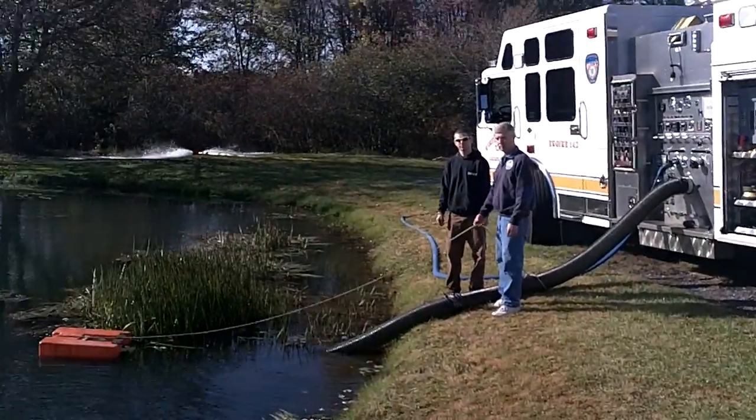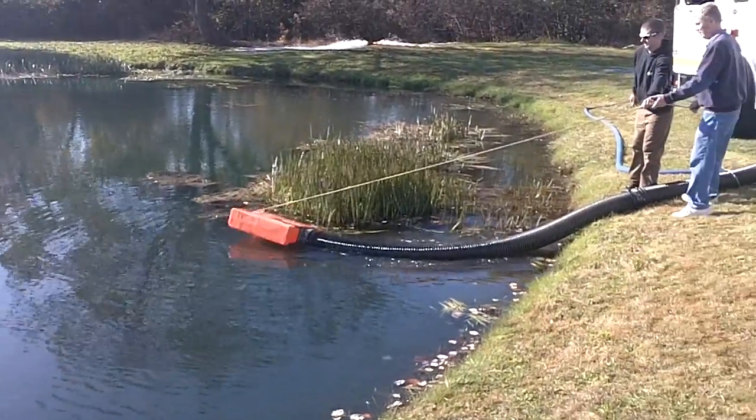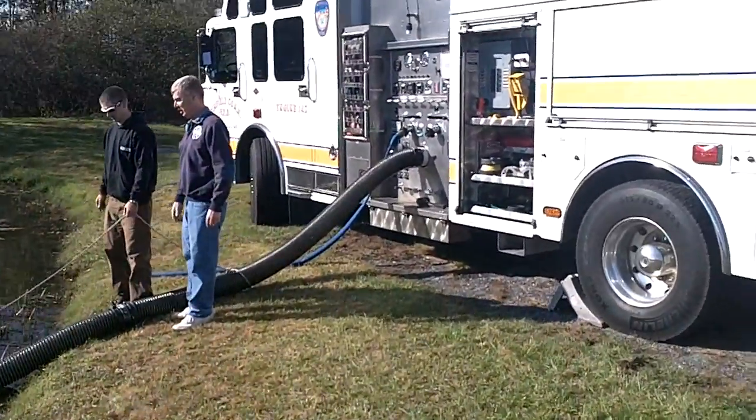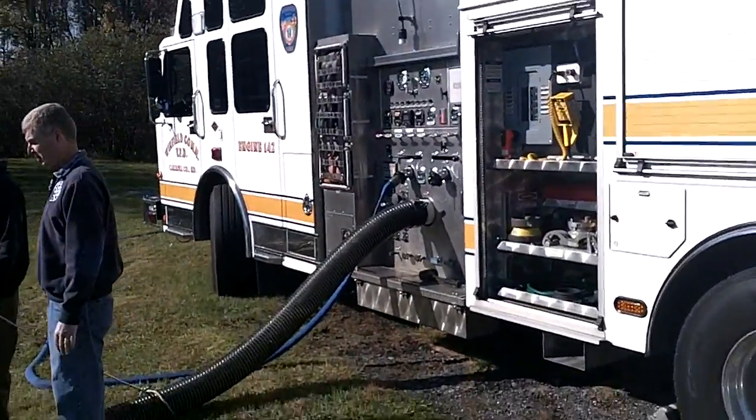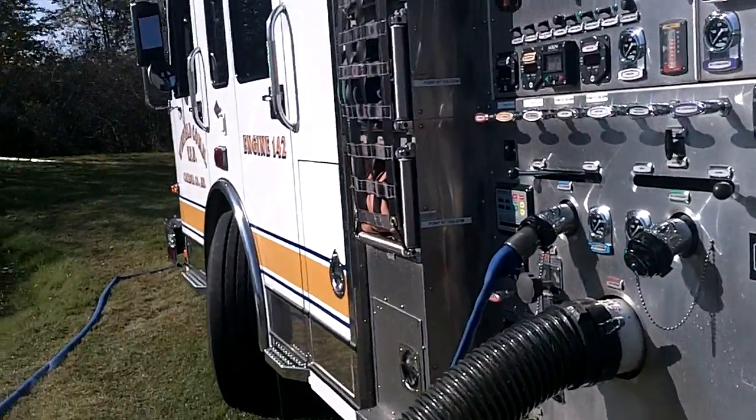They're going to do it again. Lost their prime. We're going to come to the pump panel — you can hear the air primer working. Air primer's working, you can hear it.